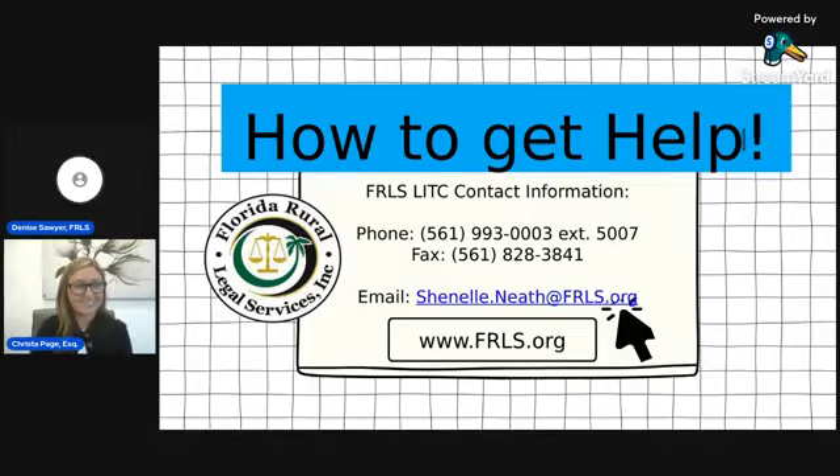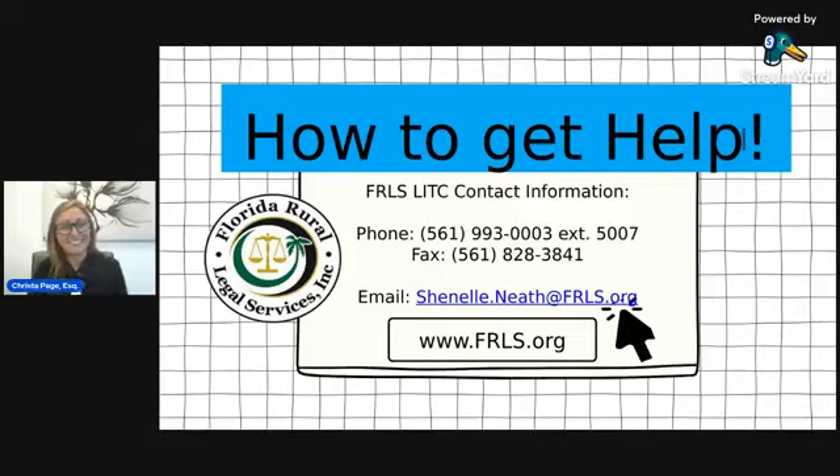All right, thank you. We can wrap it up and close it up. Thank you so much.